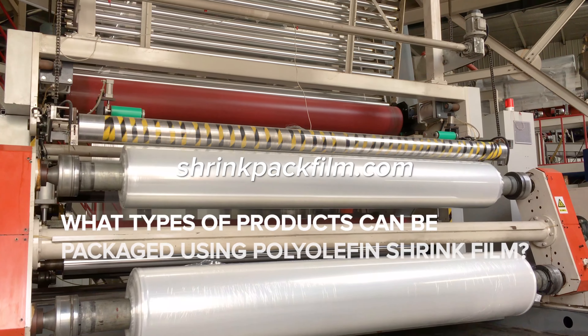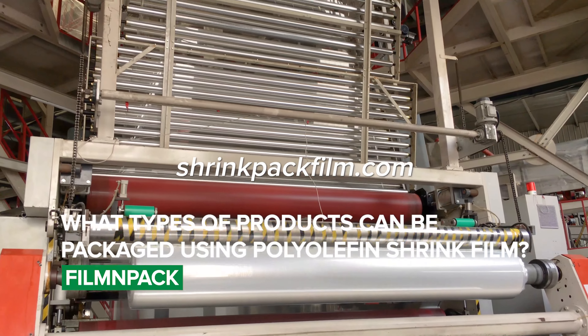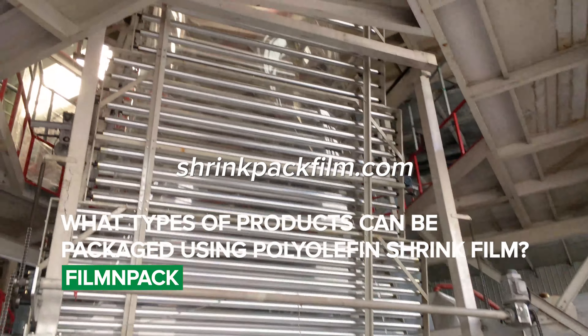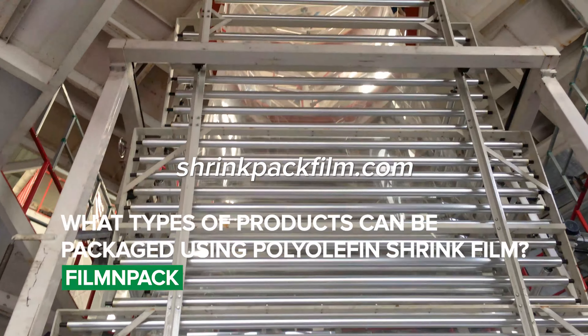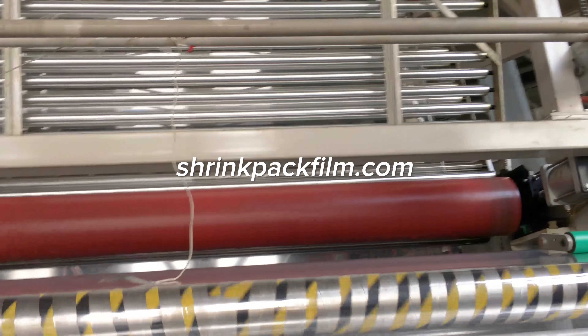Polyolefin shrink film can be used to package a wide variety of products, including food, beverages, pharmaceuticals, cosmetics, and electronics. It is ideal for packaging products that are fragile or prone to damage, as well as products that require a high level of protection from moisture, dust, and other contaminants.